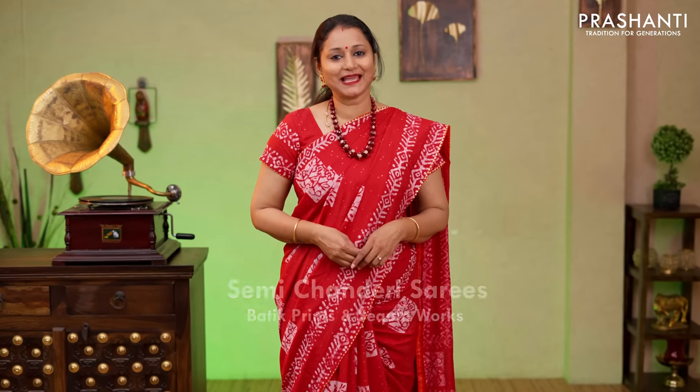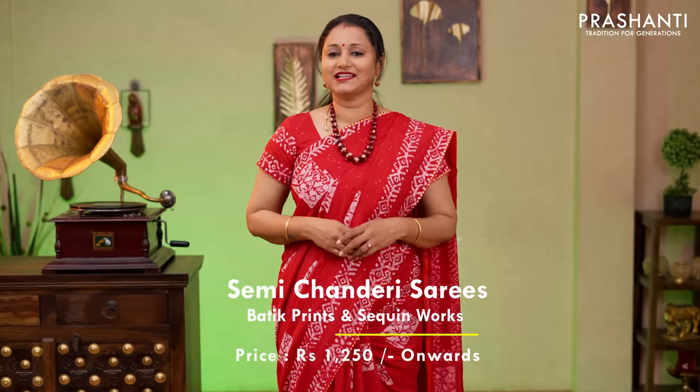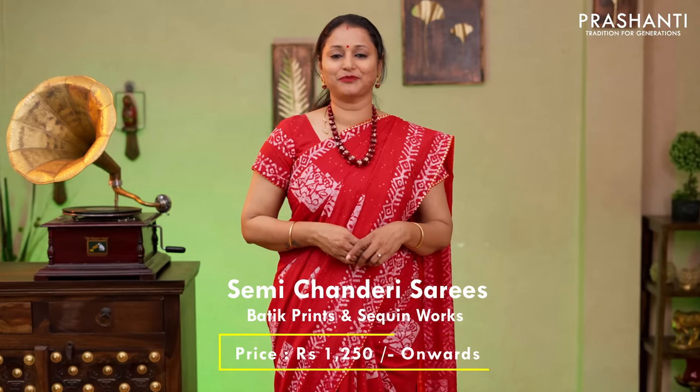Hello all. Welcome to Prashanti. This is Brinda. In today's new arrivals we are going to see semi chanderi sarees with batik prints and sequin work. All these sarees are priced between $1250 and it goes up to $1690. Let's get started.